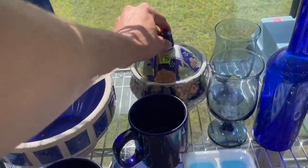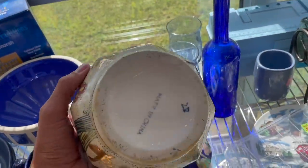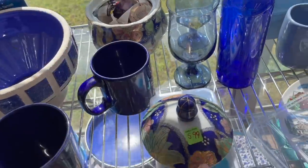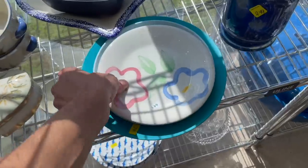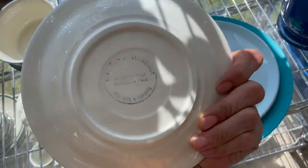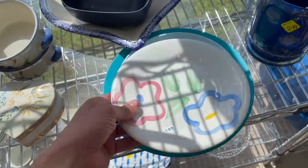Oh, look at this jar. Let's take a look at that. It's made in China, a little bit newer, but it's pretty — it has the enamel. What about these dishes? Oh, that's made in Italy for Pier 1. Oh, it's just one dish. I kind of like that.